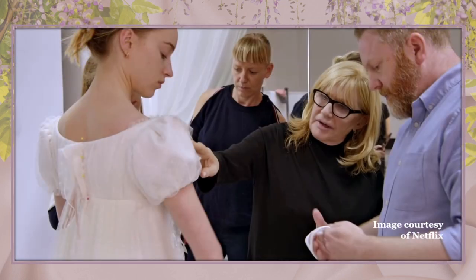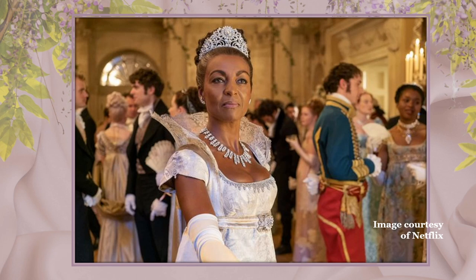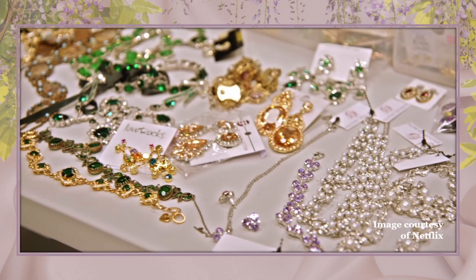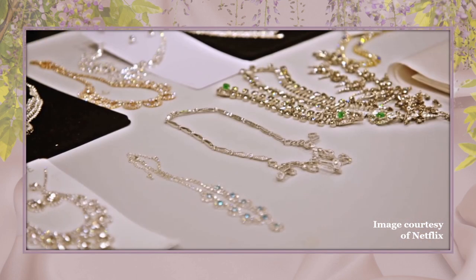Anywho, what this all says to me is that Netflix has committed to at least a three-season run. While the costumes themselves are bespoke, many of the tiaras were supplied by Austrian crystal and jewelry makers Swarovski from their archives, although the wardrobe team took it a step further and embellished the pieces with added crystals. And from the look of these jewelry pieces, it appears that many of them were purchased as well.